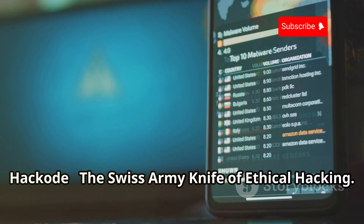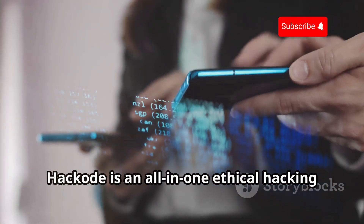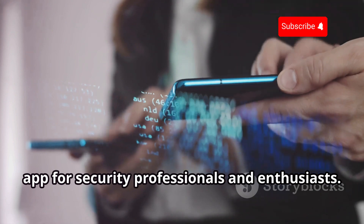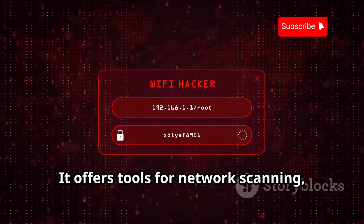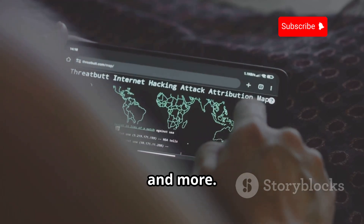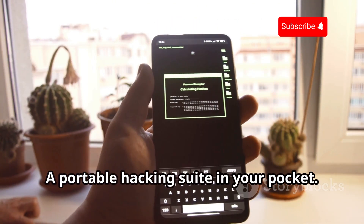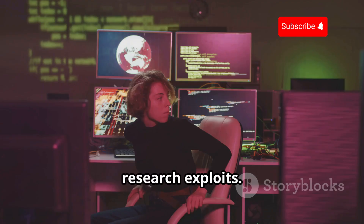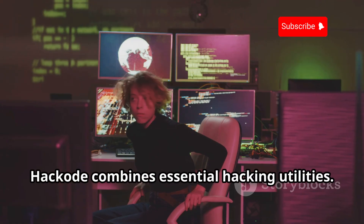Hackode — the Swiss army knife of ethical hacking. Hackode is an all-in-one ethical hacking app for security professionals and enthusiasts. It offers tools for network scanning, port analysis, DNS lookup, exploit searching, and more. A portable hacking suite in your pocket: scan networks, identify vulnerabilities, research exploits. Hackode combines essential hacking utilities.